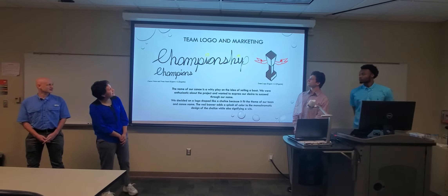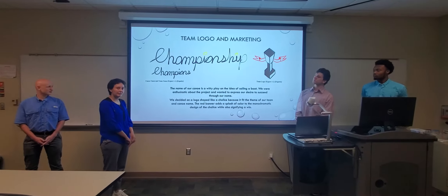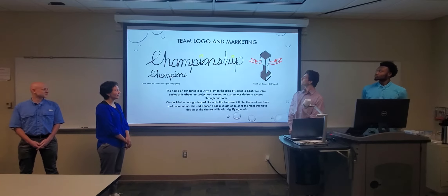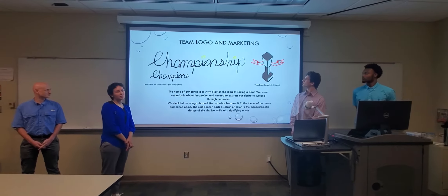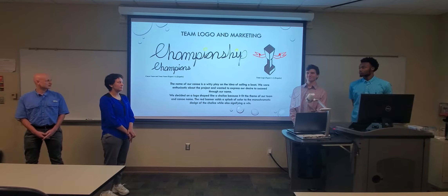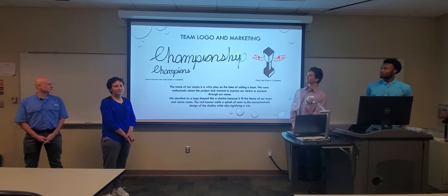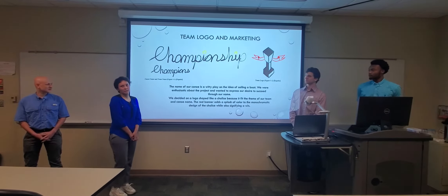Our team logo and marketing — we decided on 'Championship' because it was a witty play on the idea of being the champions and sailing the boat. The champions' name, which is our team name, we came up with based off of the boat name. The boat name ended up creating the theme for the rest of the project. Our logo is a chalice because we thought that it fit the theme as well, and the ribbon solidifies the idea of winning.